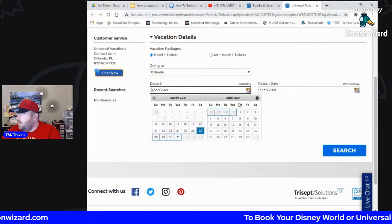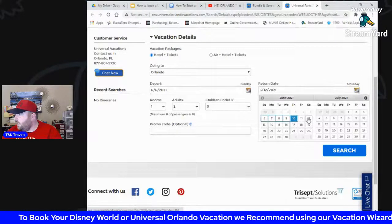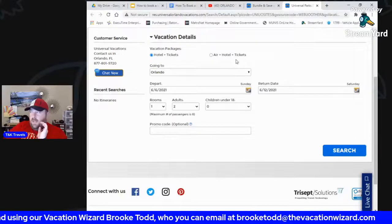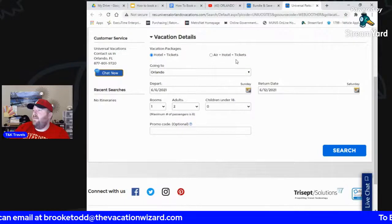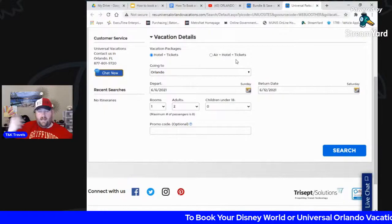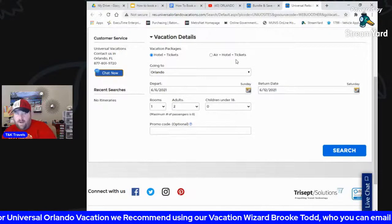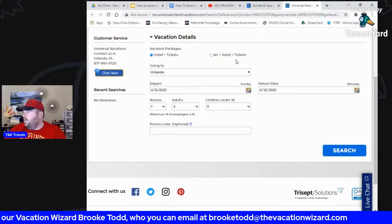We'll pick our dates — the 6th through the 12th — with two adults. You can do hotel plus tickets, and you can also add air. I would recommend looking at air prices here and also checking yourself. Right now a lot of airlines, especially Southwest, have great deals getting into MCO, which is the Orlando airport. We're going to stay away from air for now since that price fluctuates. We'll hit search.